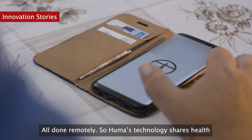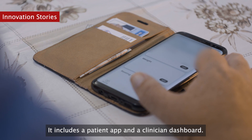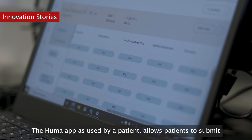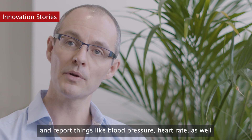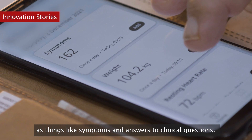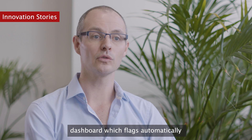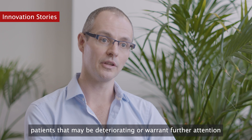Huma's technology shares health information between patients and clinicians. It includes a patient app and a clinician dashboard. The Huma app, as used by a patient, allows patients to submit and report things like blood pressure, heart rate, as well as symptoms and answers to clinical questions. Clinical teams can then review that information through the Huma dashboard, which automatically flags patients that may be deteriorating or warrant further attention.